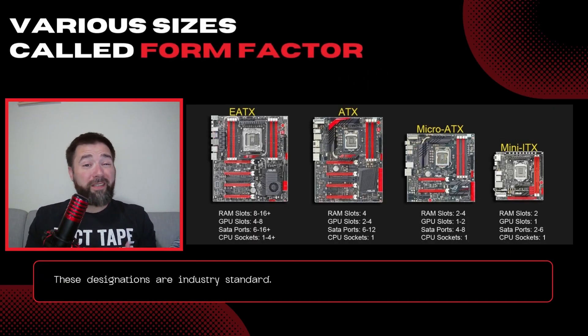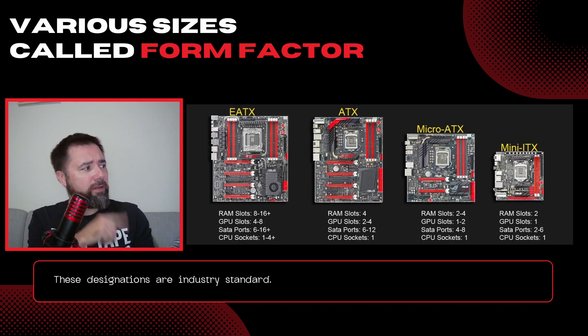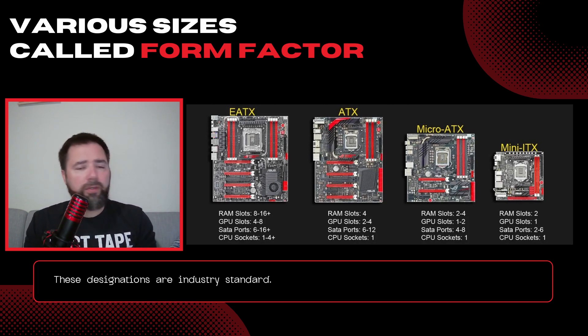Motherboards come in a number of different shapes and sizes. The most common that you're going to be on the lookout for are ATX, micro ATX, and mini ATX, depending on the size of the case that you are getting. These are standard industry identifiers. From here on out, in my explanations, a lot of the numbering and names are going to be brand specific, and you do have to look out for that throughout your whole build process.